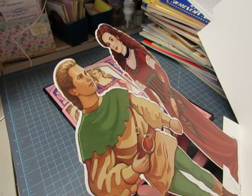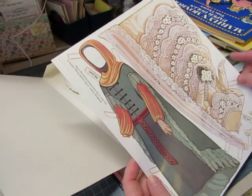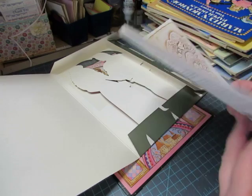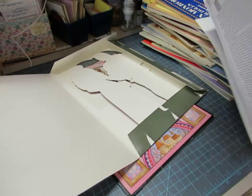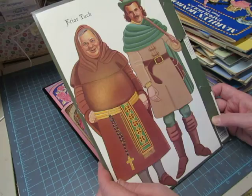They kind of look like Kevin Costner and Mary Elizabeth Mastrantonio — I love that version of Robin Hood. The clothing is gorgeous; look at that wedding dress. Again, some to color. There's also Friar Tuck and Little John on the back.